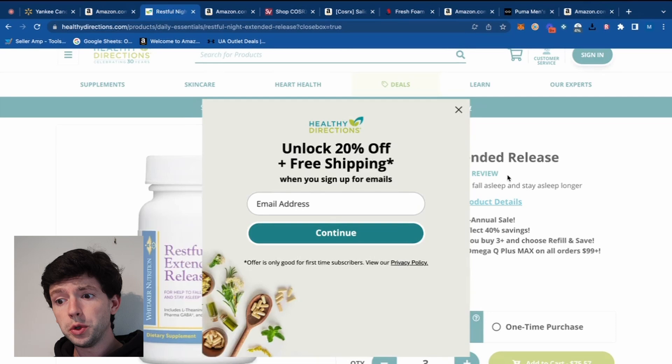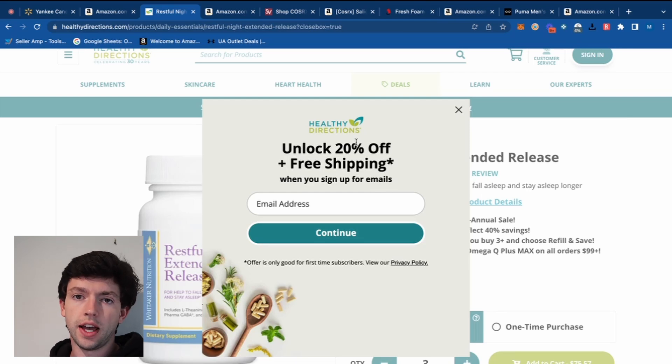Number two. Green flag immediately — there's a 20% coupon on this website. I'm not familiar with this site, so you always want to check out through PayPal and check the trust pilot to make sure the sites you're buying from are legit. We have 20% off with an email. You can set up what's called a catch-all — that's 'catchall' all one word — look up a YouTube tutorial on it to get unlimited emails.